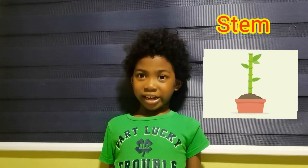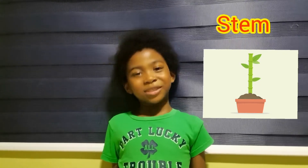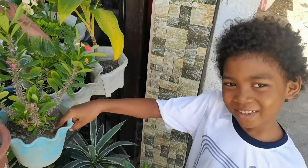This is the stem. The stem is the pathway of water and nutrients from roots and leaves. It also holds the leaves and supports the branches. These are the roots.